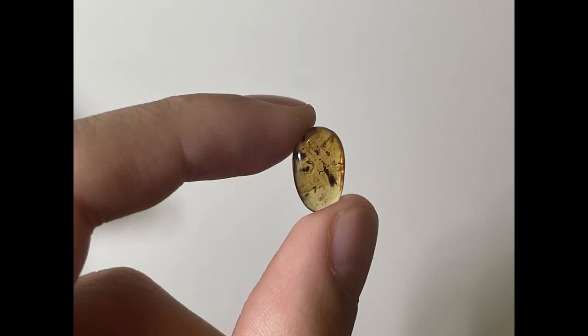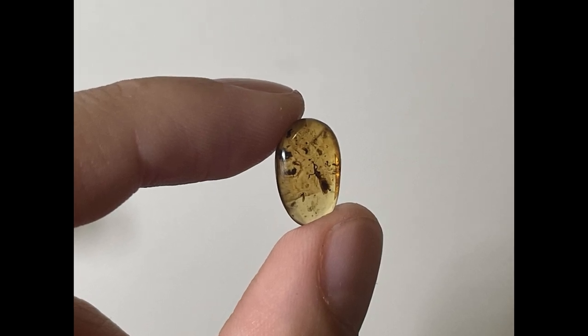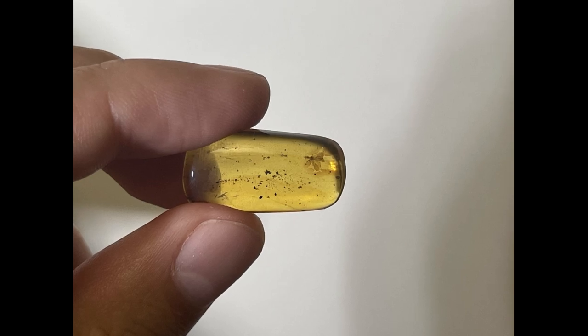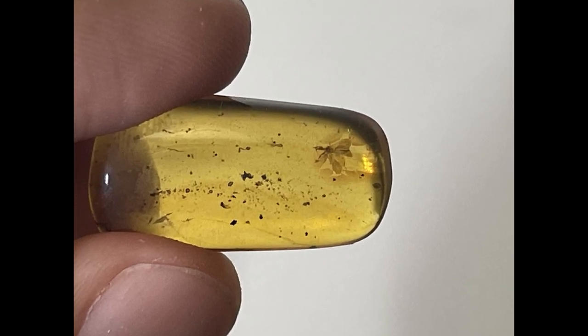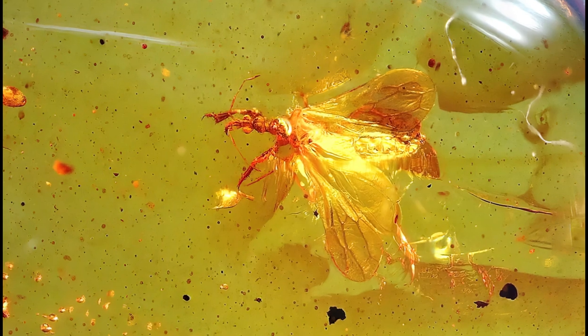Speaking about my specimens, the biggest one is in the worst condition — it is oxidized the most and has that common black color you see when something is oxidized inside amber. The best condition one is the one with spread wings, but it is also the smallest one. The most unique piece is the one with tons of debris, but unfortunately because of that debris it is very hard to see the bug with the naked eye.